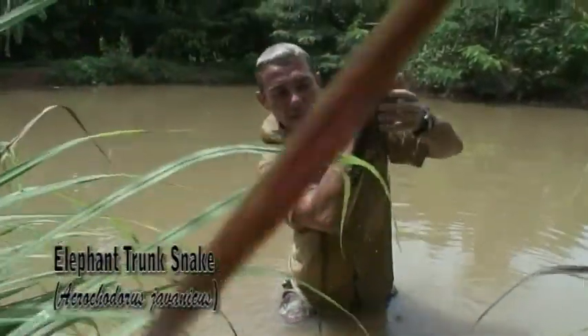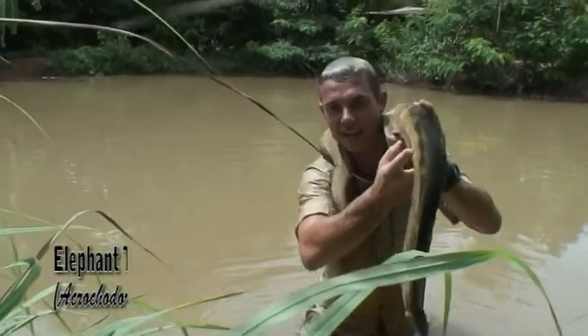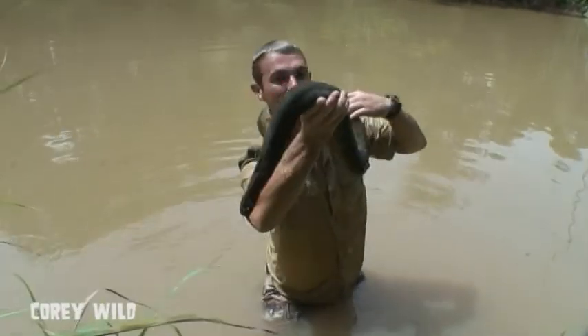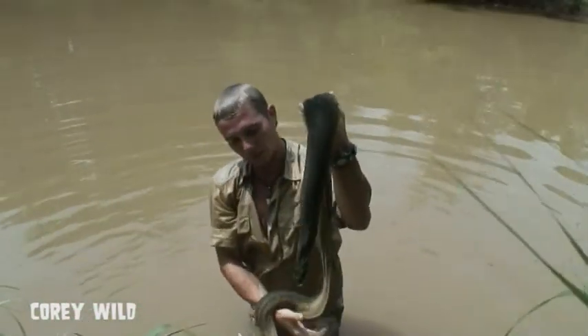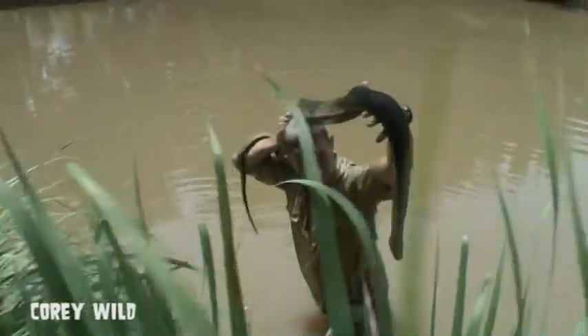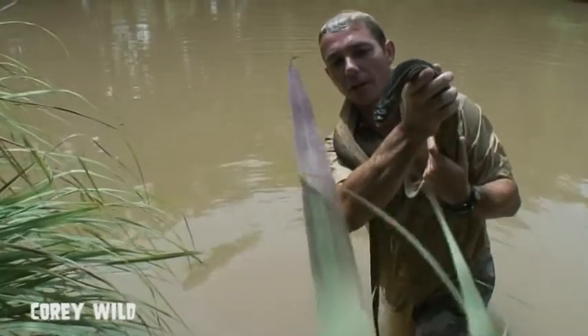That's why he's called a file snake. But here in Thailand they call him an elephant trunk snake, because the species found here can actually grow to 2.9 metres — nearly 3 metres in length. There's another species found all the way down to Australia, also called a file snake, but he only grows to about a metre in length.